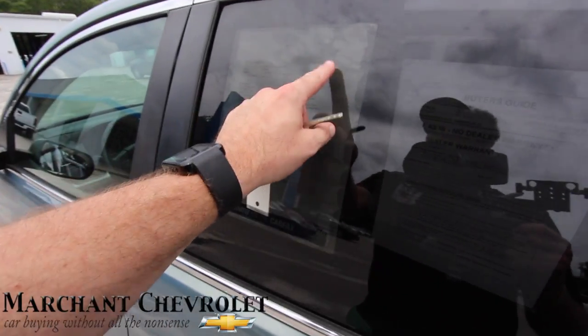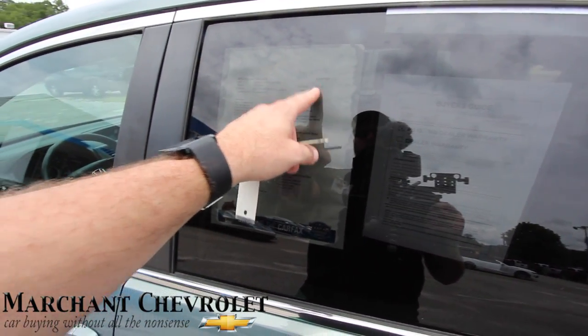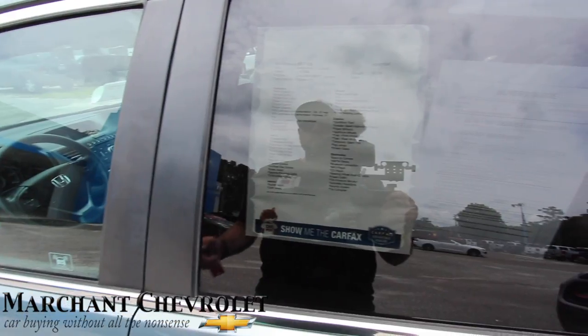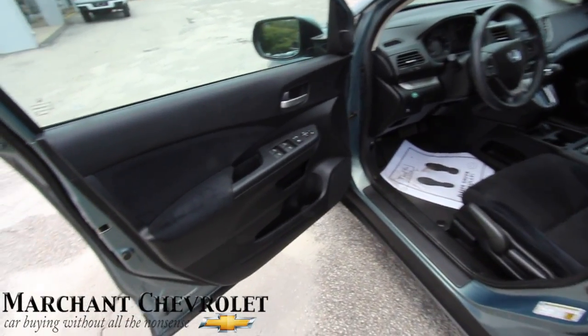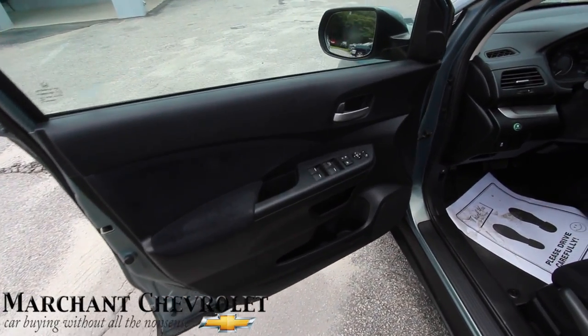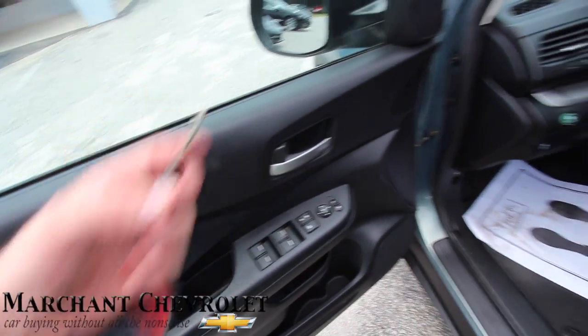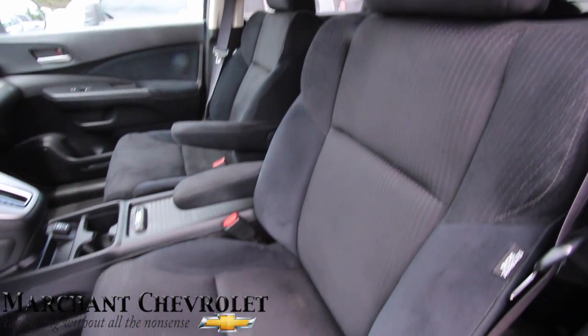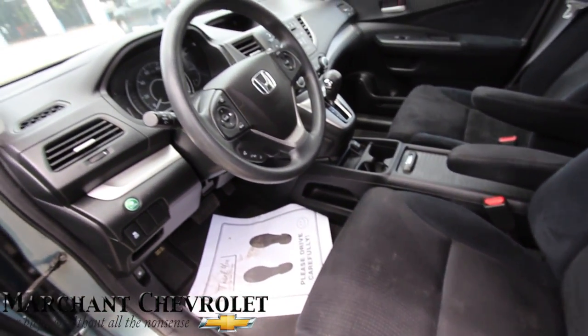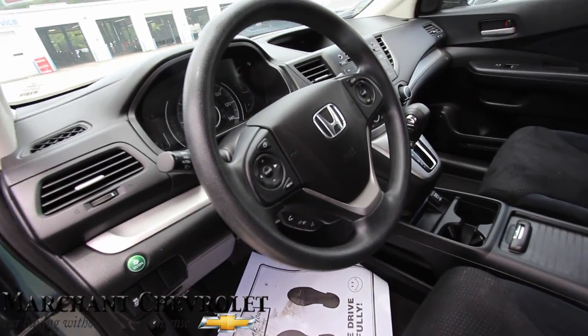The price is $14,972 and the mileage is 68,758. It's got a 2.4-liter 4-cylinder with a timing chain, which is good. Power windows, power door locks, power mirrors, auto up and down on the driver's side. Cloth interior, very clean, smells pretty good. Automatic transmission and a lot of buttons and controls.